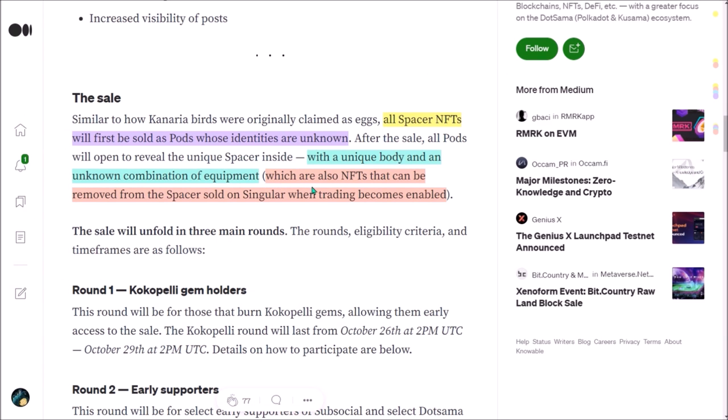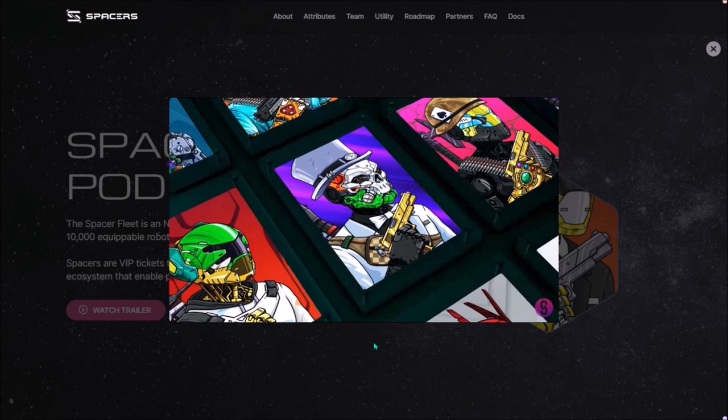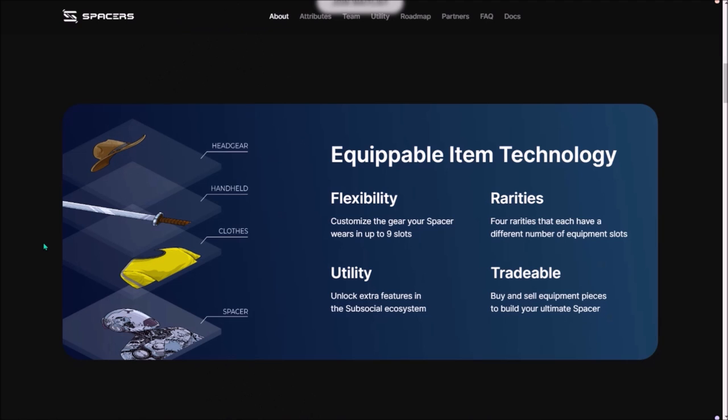All these equipable items will be separate NFTs that can be unequipped from the Spacer and sold on a marketplace once trading becomes enabled. You will also be able to buy different equipment for your Spacer and equip it to customize your Spacer. The .sama community is already familiar with equipping and unequipping items from Canaria birds, so the Spacers will enable exactly the same feature.